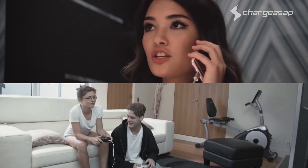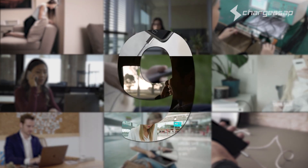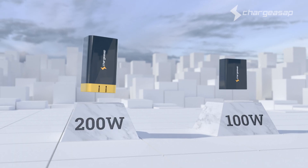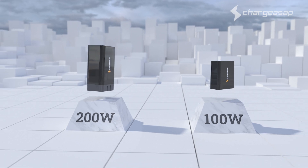Thank you Kickstarter backers for bringing Charge ASAP to life and continuing to drive our innovation. This is our ninth campaign. Omega — the world's smallest 100 watt and 200 watt charger. The last charger you'll ever need.